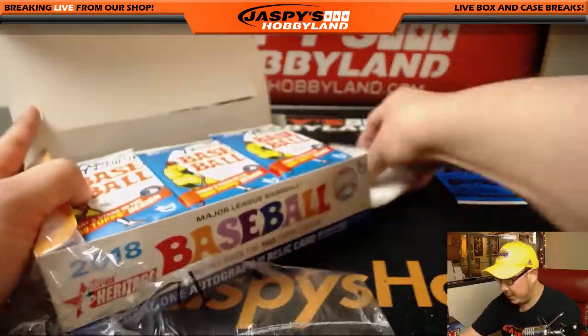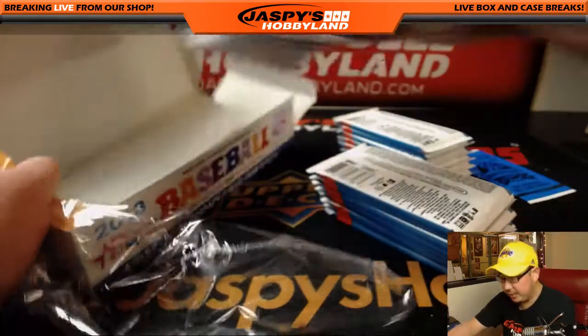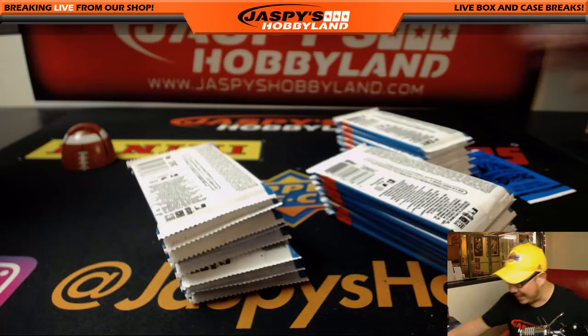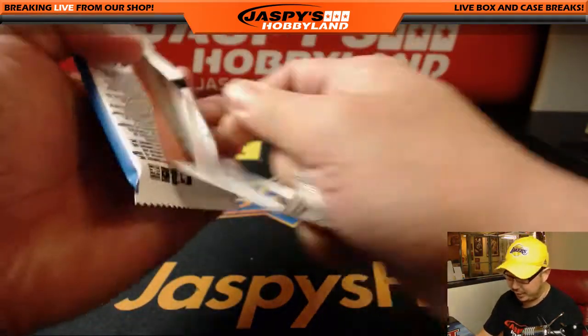We've got an original card in here. Let's see if we can pull some nice variations — maybe an Ohtani. Shohei Ohtani is the big chase, of course. And we also have a lot of different short prints and variations that we can pull.